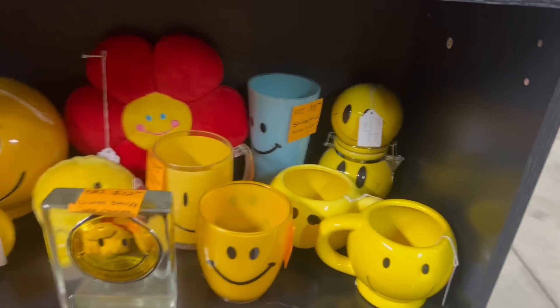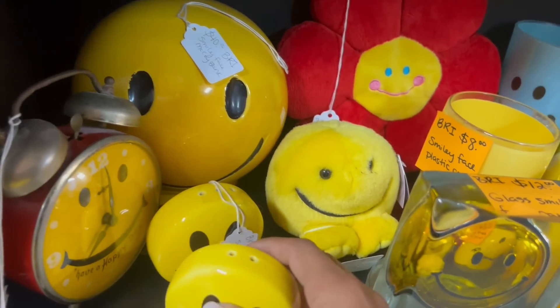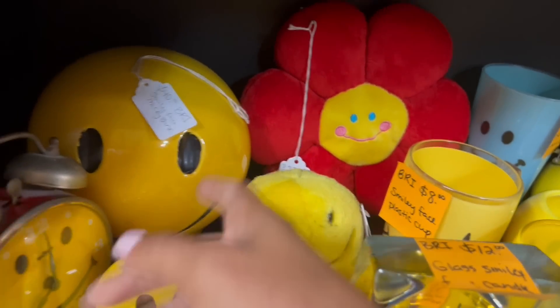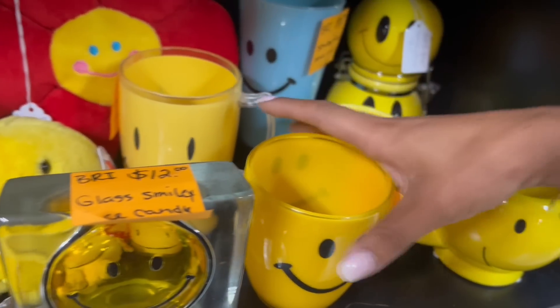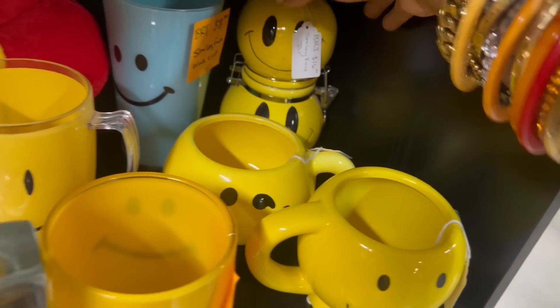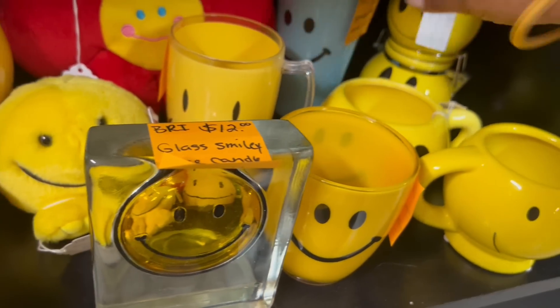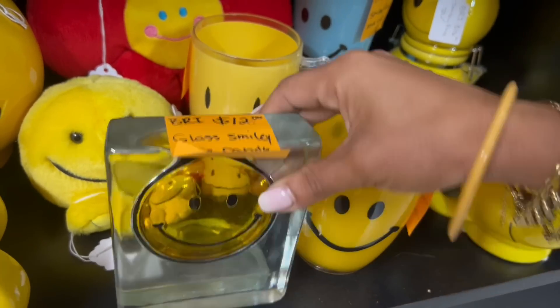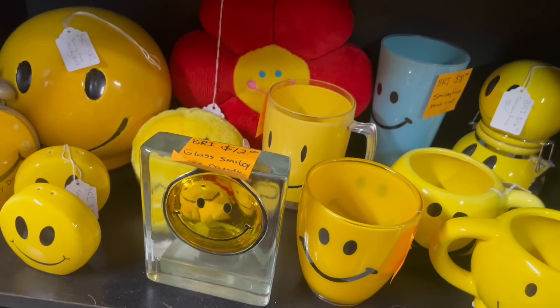Smiley face situation happening. A lot looks contemporary — yeah, those are new. This one looks like it might have a little age. Plastic — new, new. This is fun even though it's new. Yeah, TJ Maxx. This is fun too, but again it's new and it weighs like 100 pounds — it would cost a lot to ship.